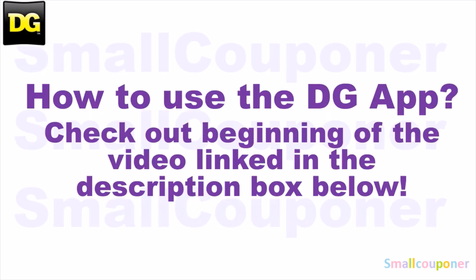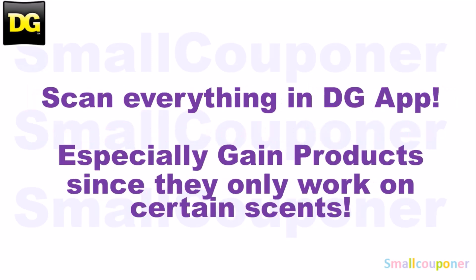How to use the DG App — make sure to check out the beginning of the video, link in the description box below. And make sure that you scan everything into your DG App just to make sure that the digitals are still attaching to the products that you are purchasing before you check out at the register, especially for those Gain products because they only work on certain sets.